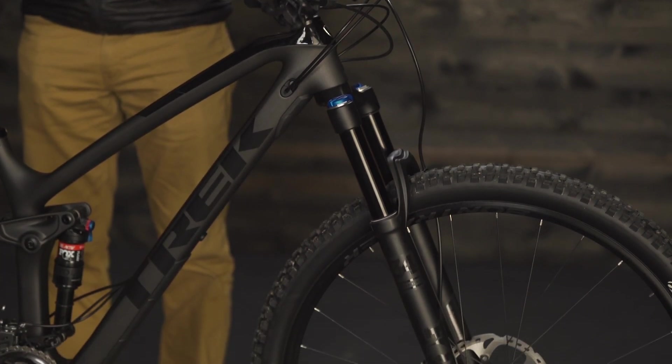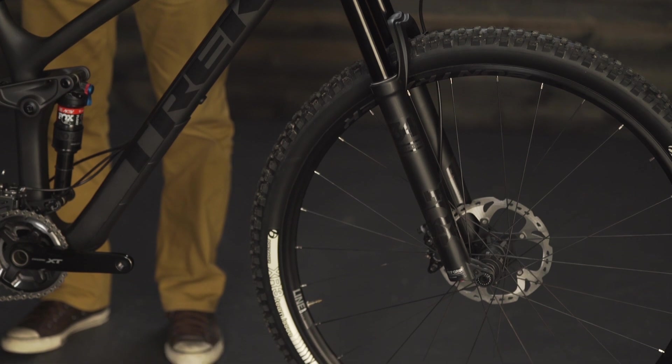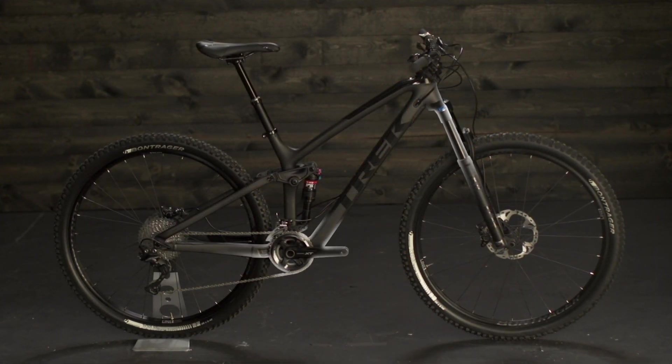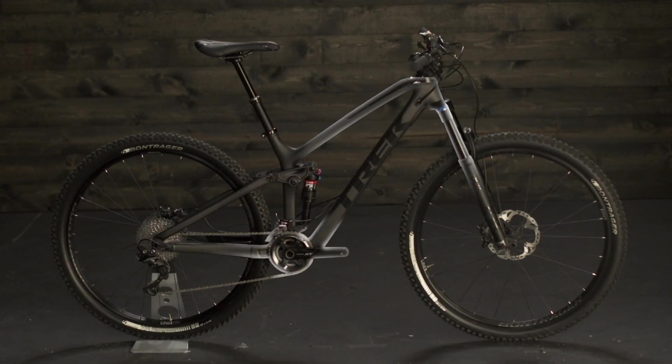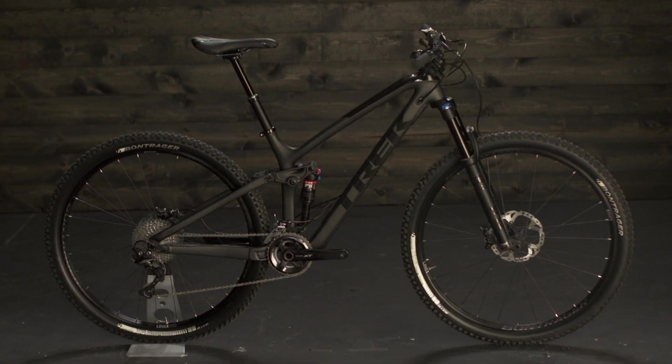This new Fuel EX has 29-inch wheels with 130 millimeters of suspension travel both front and rear, or 27.5 plus wheels with 140 millimeters of travel up front. It also has a slacker, lower, and longer geometry than previous models, putting riders in a position that's more stable, especially on rocky descents and faster corners.